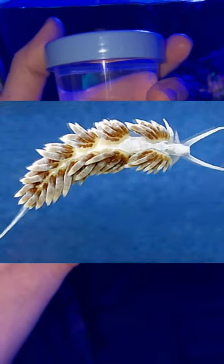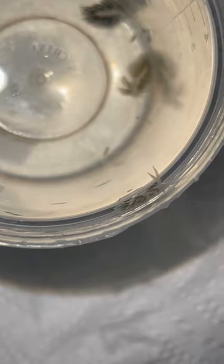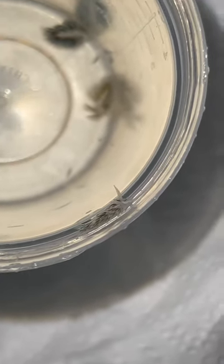I decided to buy some Berghia nudibranchs — or nudabranchs, however you say it. I just bought some slugs. The key to these guys is that Aptasia is the only thing that they eat. And yes, if I do run out of Aptasia, they can ultimately die from starvation, but they're actually way smaller than I thought they would be.